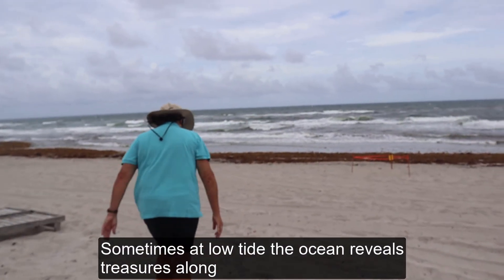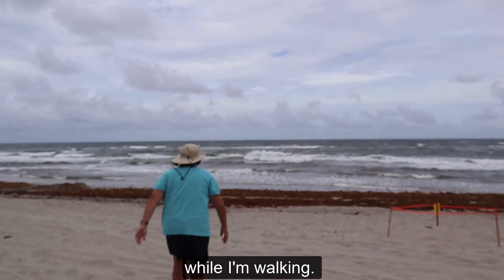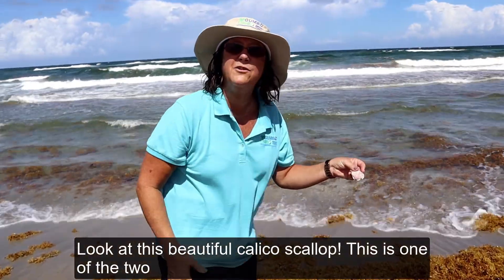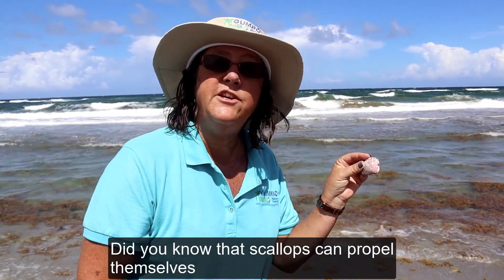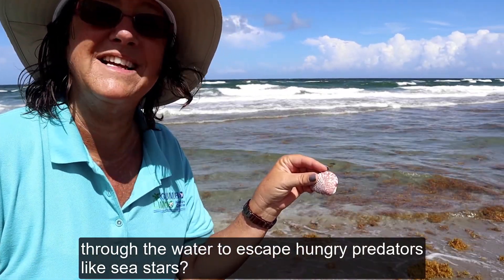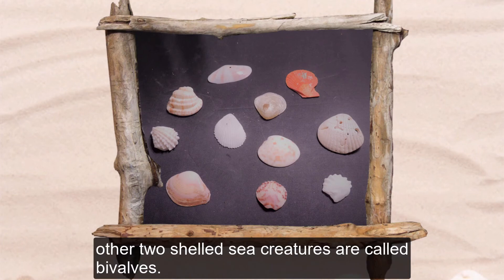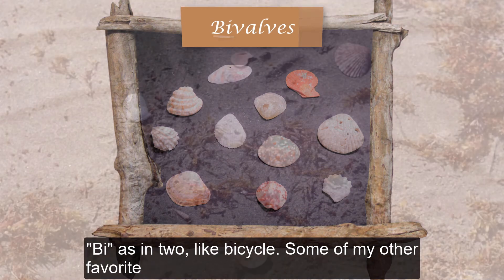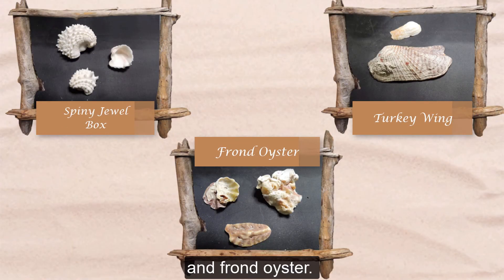Sometimes at low tide, the ocean reveals treasures along the water's edge. Today I see a few of the shells that I like to collect while I'm walking. Look at this beautiful calico scallop — this is one of the two shells this animal makes for protection and for motion. Did you know that scallops can propel themselves through the water and escape hungry predators like sea stars? Scallops, clams, oysters, and other two-shelled sea creatures are called bivalves — bi as in two, like bicycle. Some of my other favorite bivalve shells to find are the spiny jewel box, turkey wing, and frowned oyster.